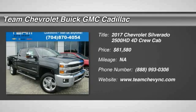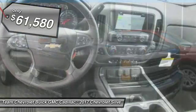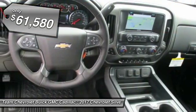2017 Silverado 2500 HD. This pickup truck pulls unlike any other and is priced below $65,000.